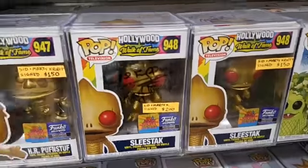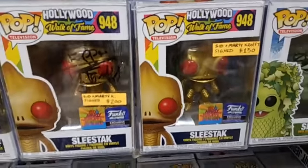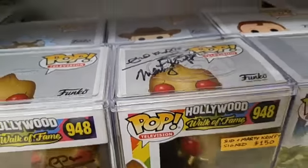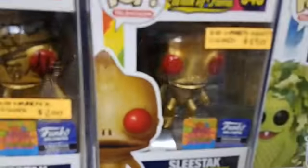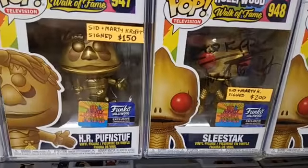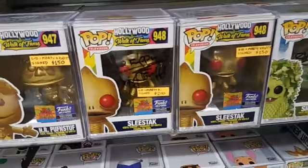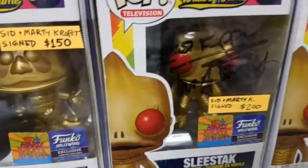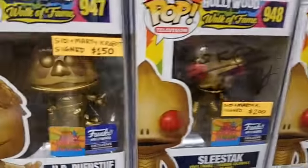They're all signed differently. We got a Sid and Marty signed Sleestak — signed on the top. Now, a lot of people don't like it signed on the top, because you want to display it and you can't see the signature. Here we go — same Sleestak pop, but they both signed it on the window. So, your preference: signed on the top or signed on the window? Most people like it signed on the window. You can get this one signed on the top for $150, or you can get it signed on the window for $200.